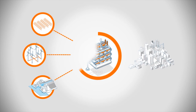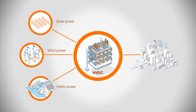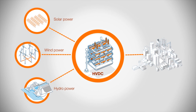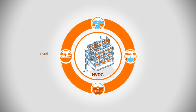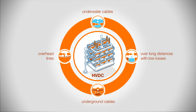Renewables have a key role to play in this effort. High voltage direct current, a technology pioneered by ABB 60 years ago, is ideally suited to transport large amounts of power over long distances with minimum losses. Renewable energy sources like wind, hydro and solar are often located great distances from the end user.